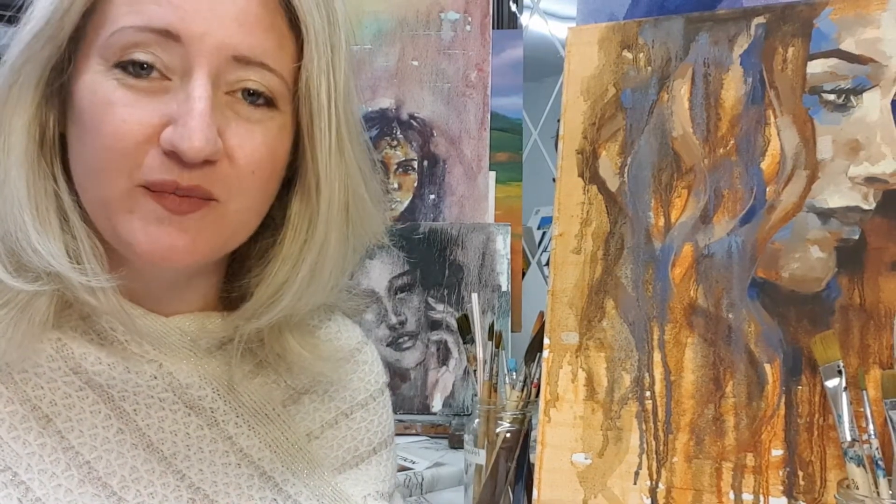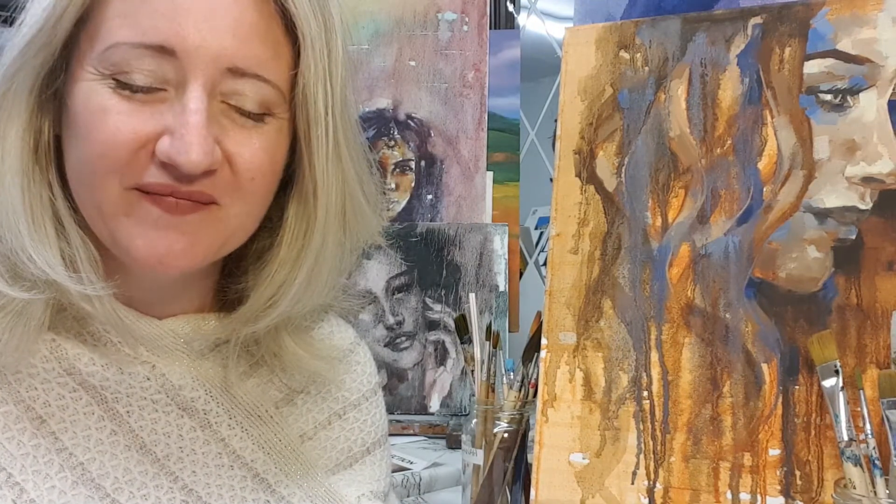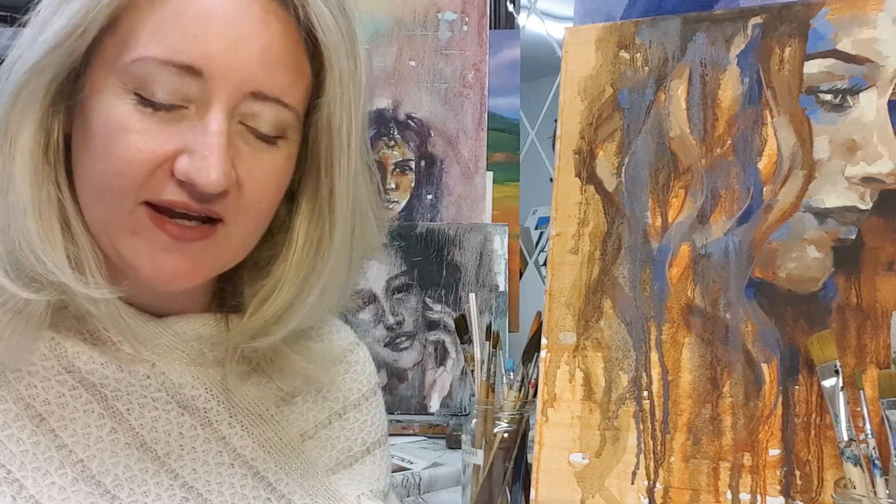Welcome to your weekly art series on what to do with your clients without having to be an art teacher or art therapist, so you can focus on what you do best. This week we're going to look at understanding what it means when your clients actually use hard lines.